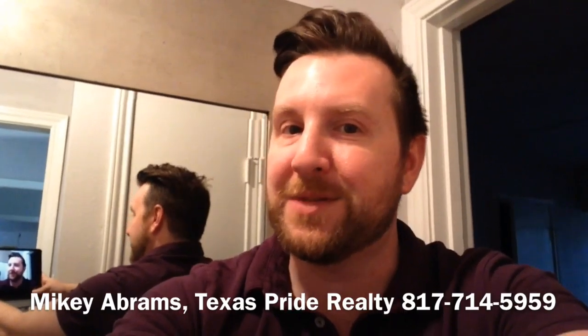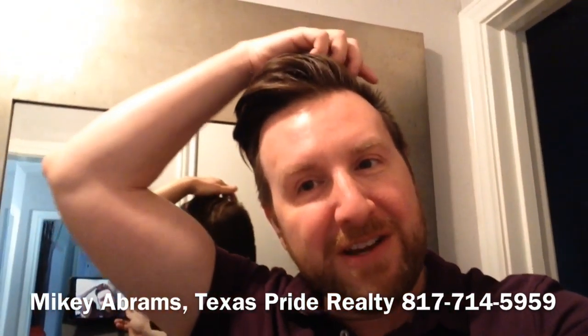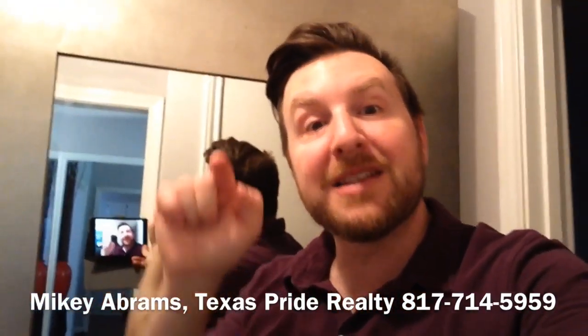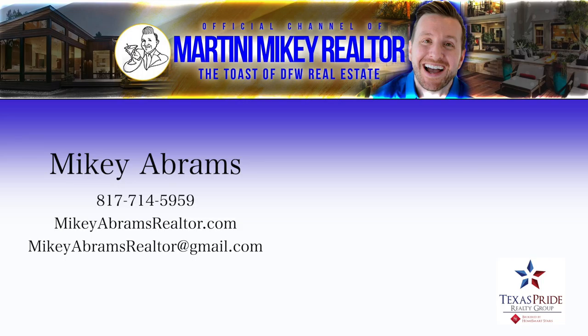It's an all point perspective, baby. And plus now you can look at the back and fix your hair too if you need to. This has been Mikey Abrams and that has been your quick home seller tip of the day. Take pride in your real estate experience.